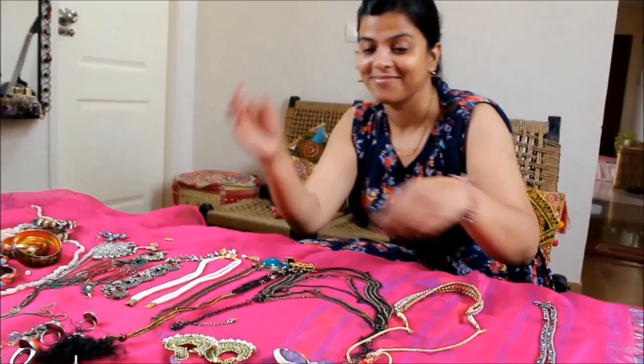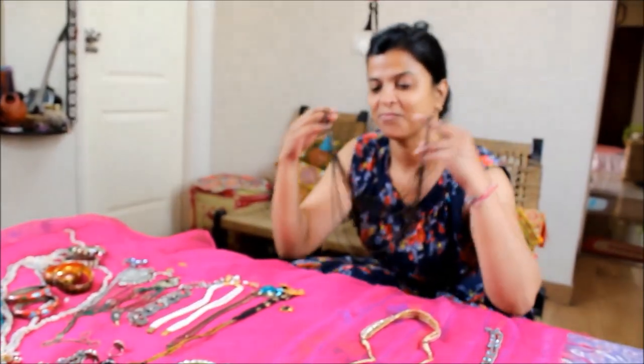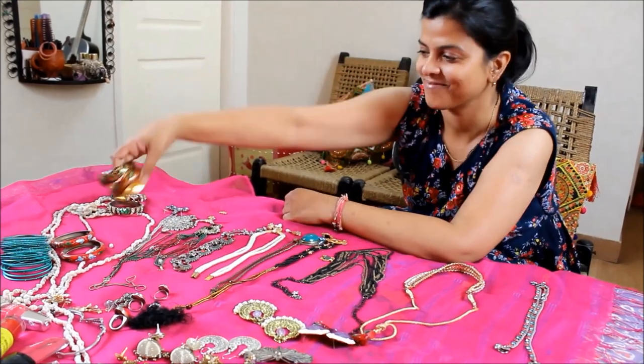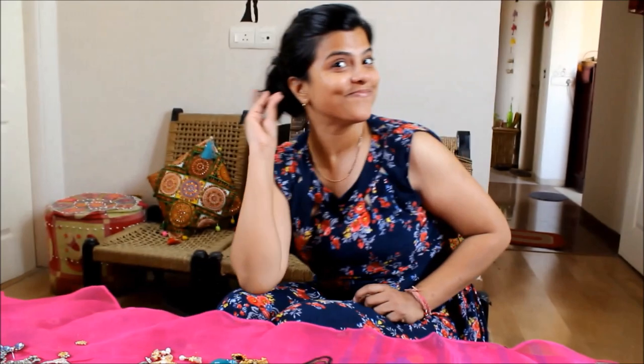Whether it's neck pieces, earrings or bangles, keeping them organized has always been a challenge.